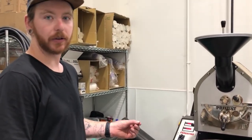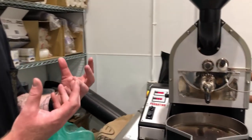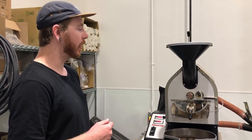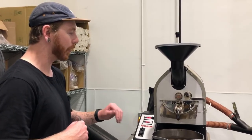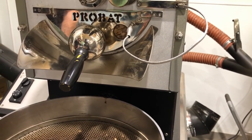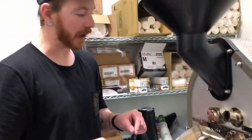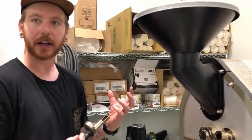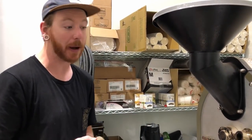We're getting pretty close to another stage called first crack, where the coffee starts to pop and makes a cracking noise. You can also hit a second crack — we don't take any of our coffees there. Shortly after first crack is when we're going to dump the coffee out into the cooling tray. You can start to hear the first crack now — it's faint but about to get loud. The beans are basically cracking open, like popcorn.